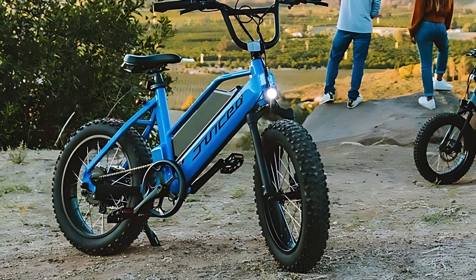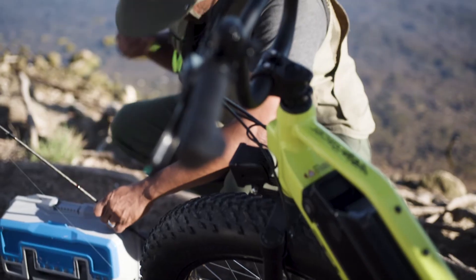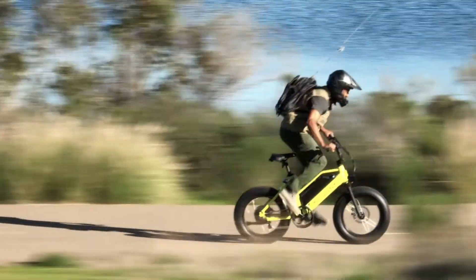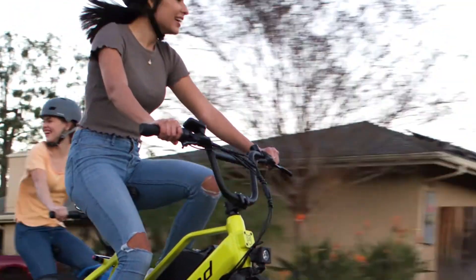In one concession to its price, the Rip Racer has a cadence rather than a torque sensor, so you have to rotate the pedals a couple of times before the assist kicks in. As it's a BMX-style bike, the Rip Racer is a lot smaller than other mountain e-bikes, which also makes it easier to maneuver around tight spaces.